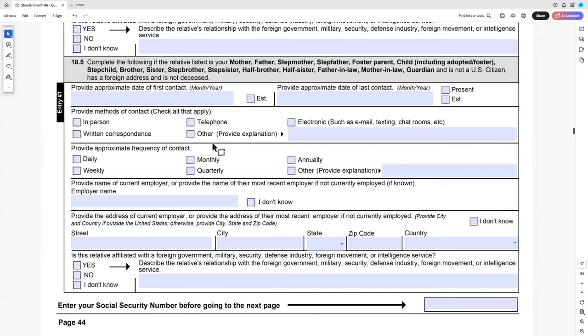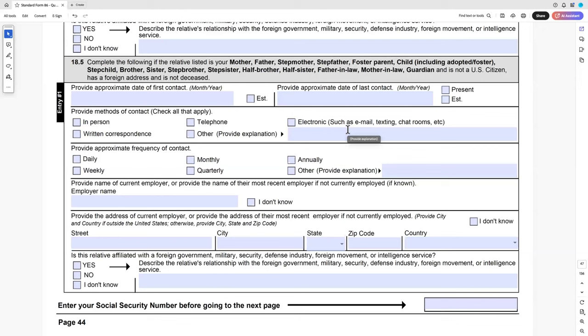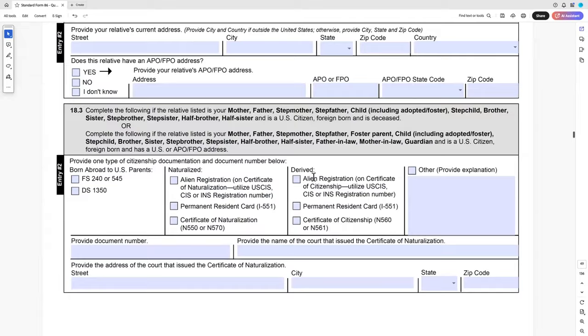Having a family member with a criminal record or who is a foreign national can become a factor, and this is where you can mitigate information. For example: your father lives in Iran and is an Iranian citizen, but you have no contact with him whatsoever — you would indicate that here, because it mitigates the fact that the parent is in Iran. Or you could say on a supplemental page that they have never asked you inappropriate, suspicious, or probing questions; they don't know you're up for a security clearance; they don't know where you work.